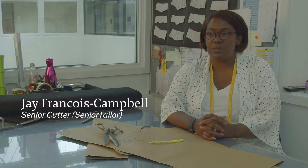My name is Julie Francois Campbell but in the industry I'm known as Jay.